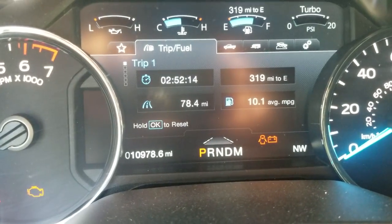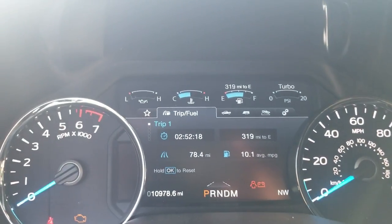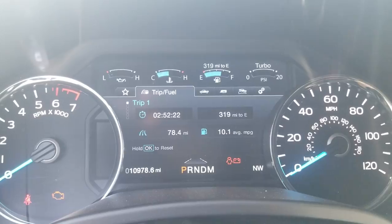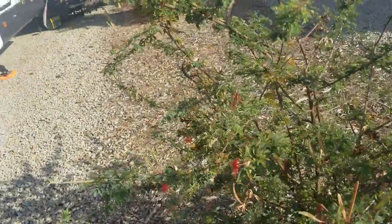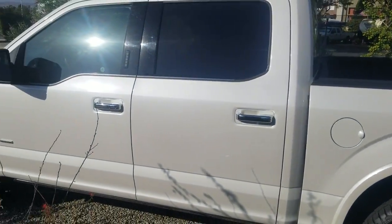Hey, what's up guys. Just wanted to make a quick video on my towing results and MPG. I've got the 3.5 EcoBoost F-150 and I pulled my trailer. For about 78 miles, this was completely flat — there weren't any grades we had to go up; if anything, there was a grade where we went downhill.